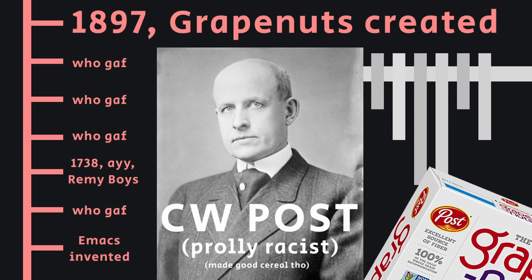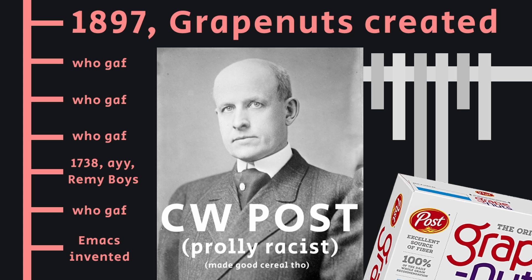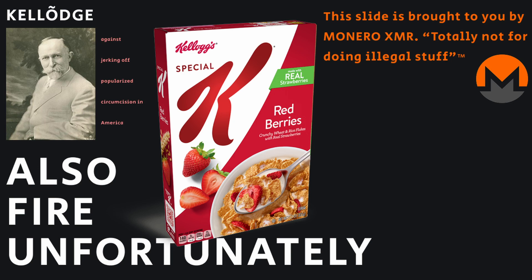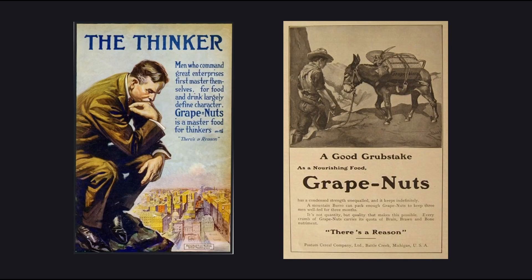Grape Nuts were developed in 1897 by Charles William Post as a competitor to the products of the cereal titan John Harvey Kellogg. It was initially marketed as a natural cereal that could help enhance health and vitality.